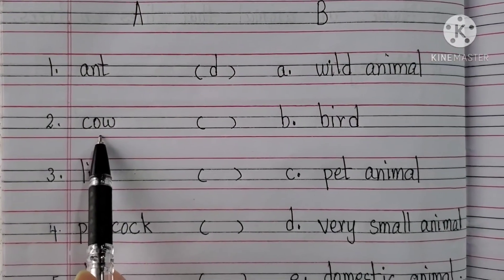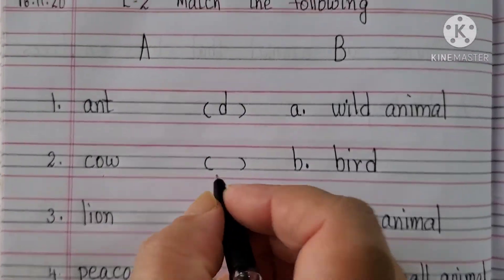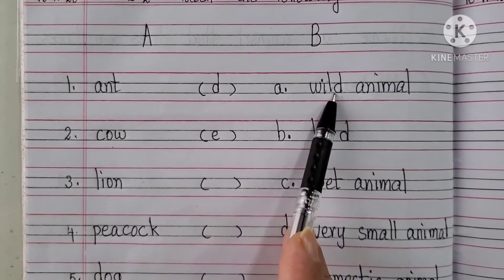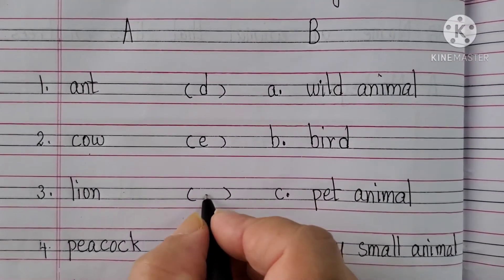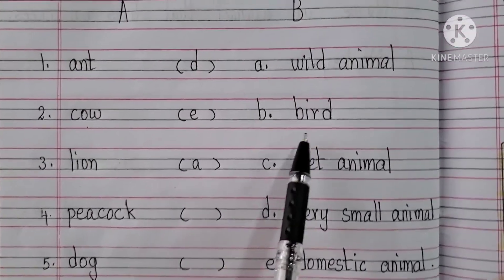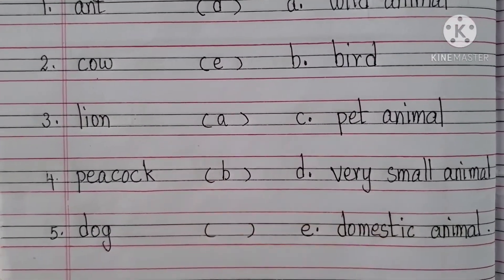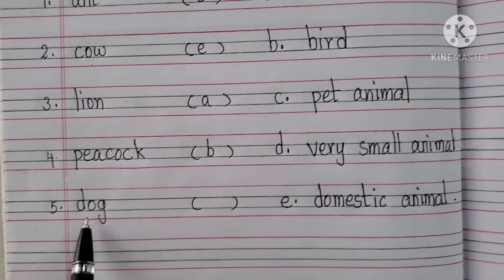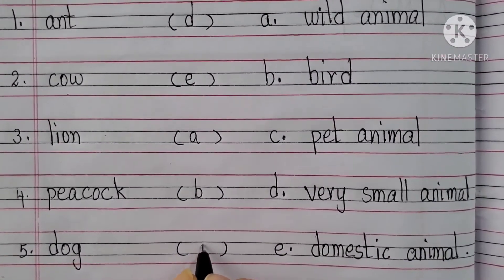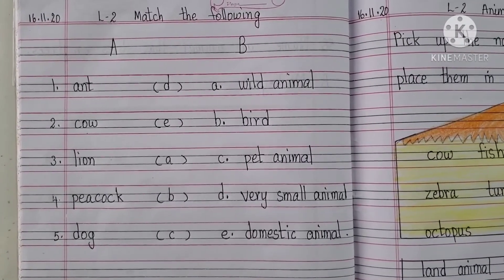Cow — what is cow? Cow is a domestic animal. Which alphabet is here? E. You need to write E. Lion — what is lion? It's a wild animal. So, you need to write A. What is the next one? Peacock — it's a bird. Which alphabet is here? B. And Dog — it's a pet animal. Which alphabet is here? C. With this, we have done our Match the Following in the EVS notebook.